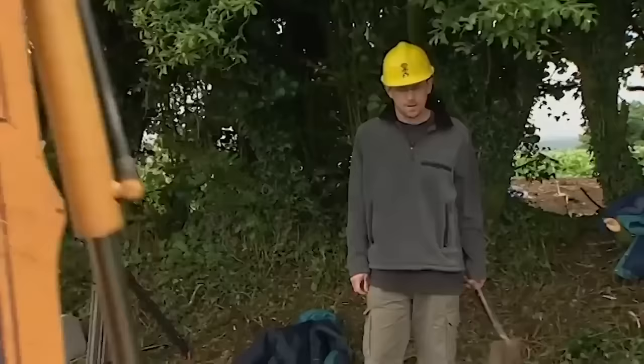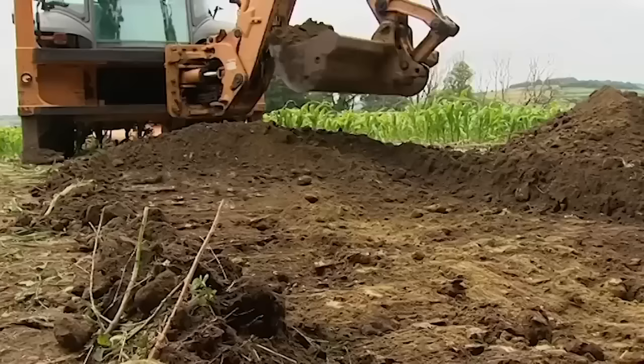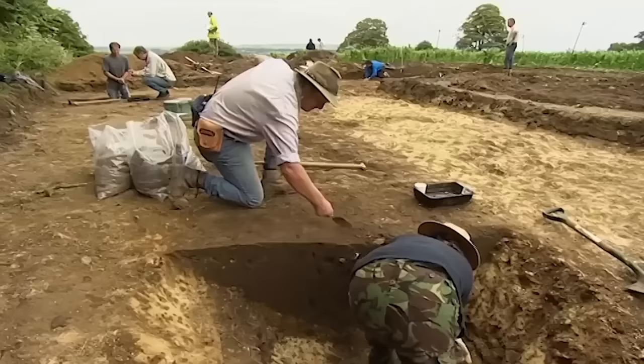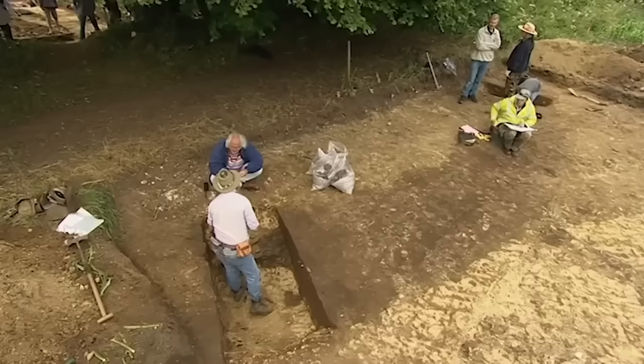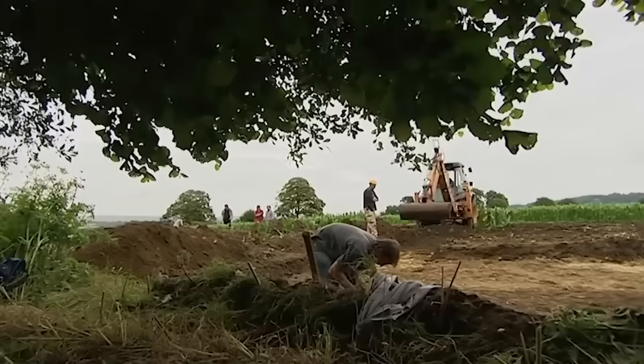On the other side of the hedge, the search is now on for more sections of the ring ditch to get a fix on where the centre of the barrow is - that's crucial, because it's where you'd find a burial in a classic Bronze Age monument. Phil's been cutting vertically down through the stuff that filled the original ditch. Even though the mound itself has been ploughed away, bits of Bronze Age pot are circumstantial evidence of cremation burials in a classic barrow.